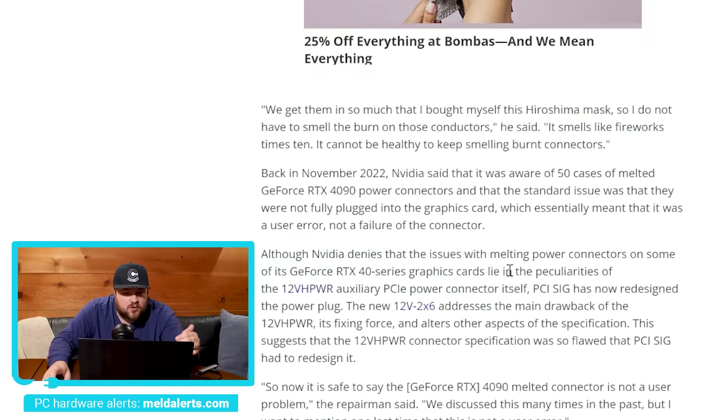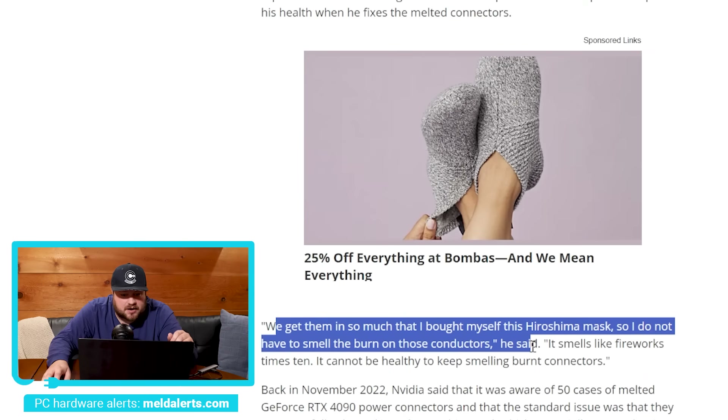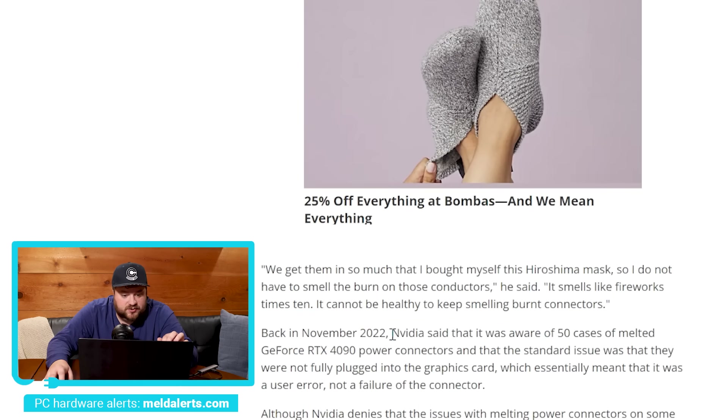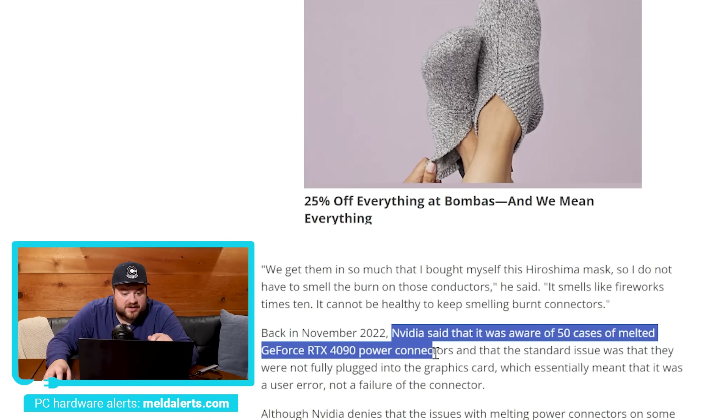NVIDIA had said at the time that they had gotten something like 50 total cases — let's just say it definitely wasn't a lot. But this person is talking just his repair shop alone seeing 20 to 25 a week. The volume is so high he said, quote, 'We get them in so much that I bought myself a Hiroshima mask so I do not have to smell the burn on those connectors. It smells like fireworks times 10. It cannot be healthy to keep smelling burnt connectors.' Back in November 2022, NVIDIA said it was aware of 50 cases of melted 4090 power connectors, but clearly it's looking like it's way, way more.